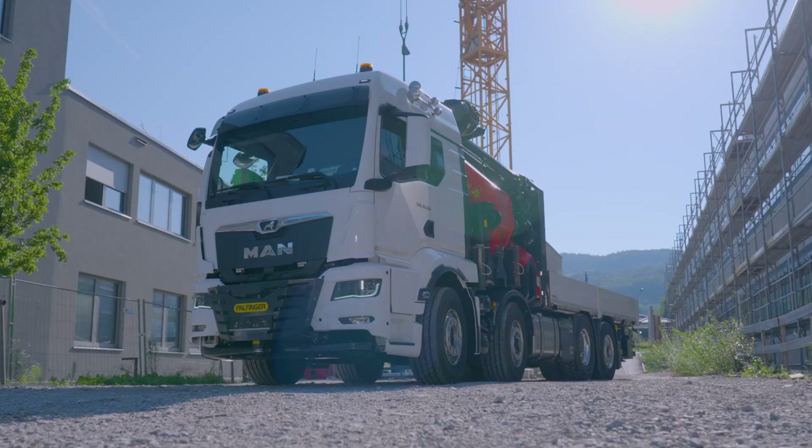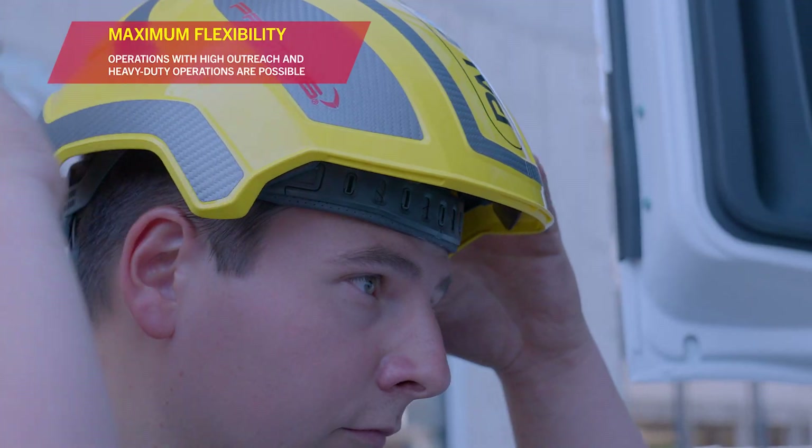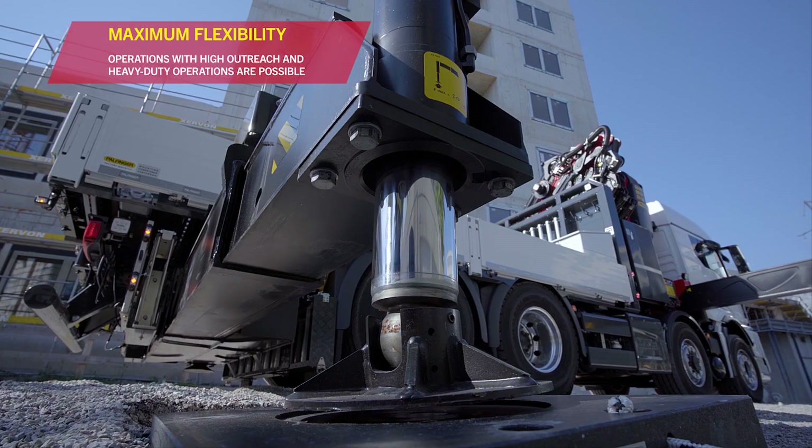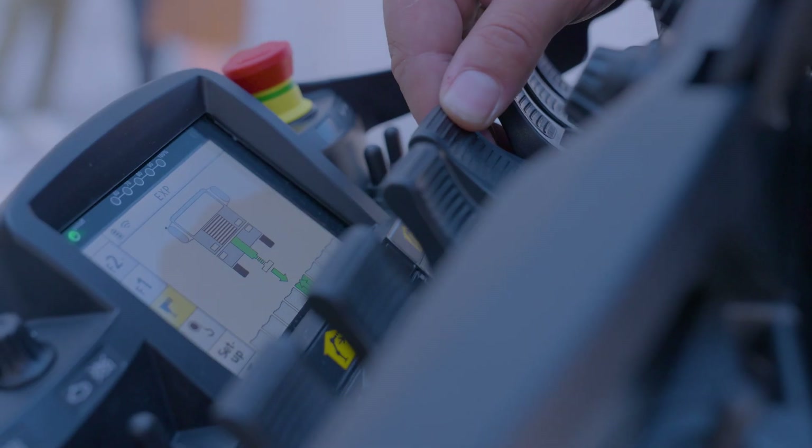From high outreach operations to heavy-duty applications, this power drive vehicle concept stands for maximum flexibility. Through the optimal coordination between the vehicle, a front-mounted loader crane and the flexible installation, we have created a well-thought-out overall solution.